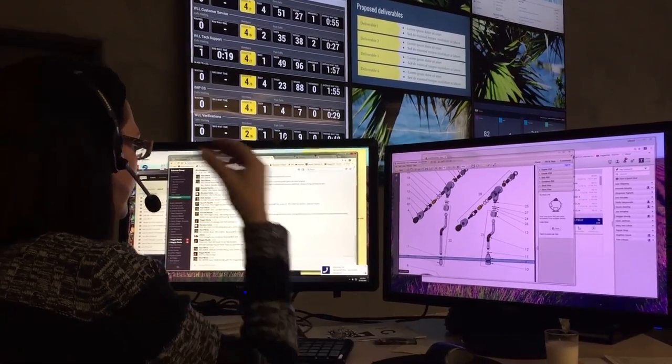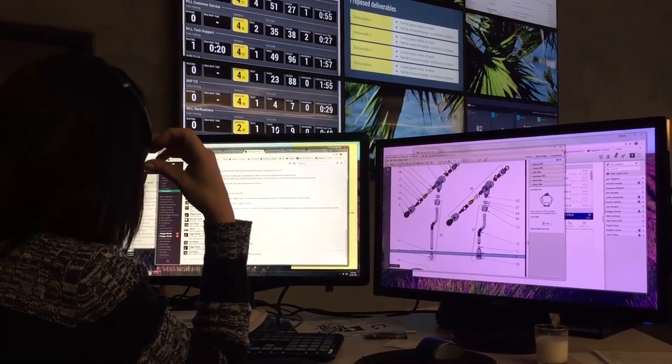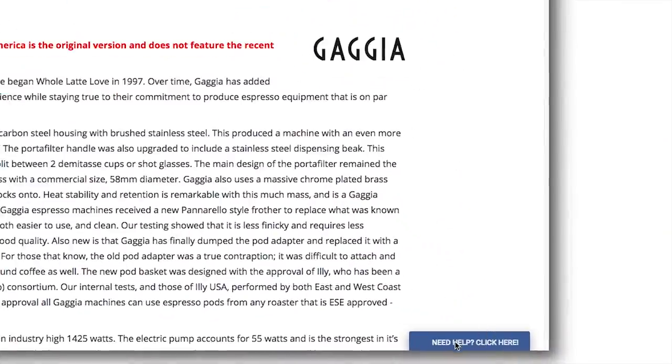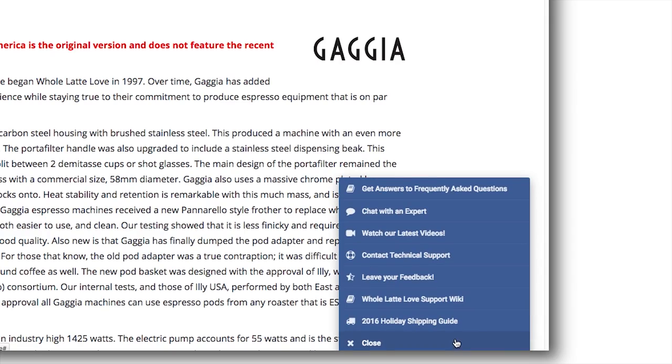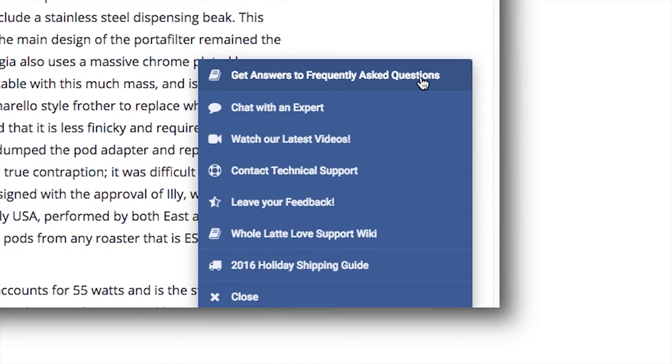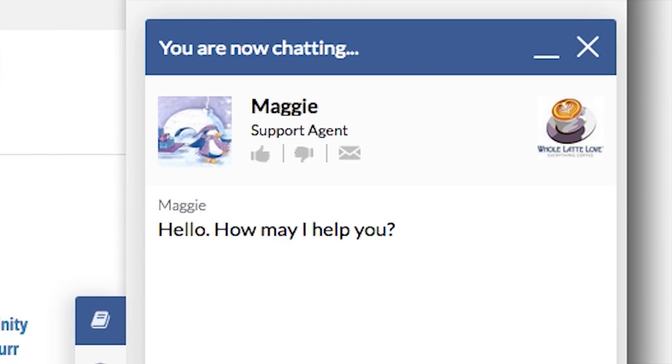Additional support, including direct connection to a coffee expert during business hours, is available at wholelattelove.com by clicking the Need Help button at the bottom right of any page. There, you can get answers to frequently asked questions and chat live with our highly trained coffee experts.